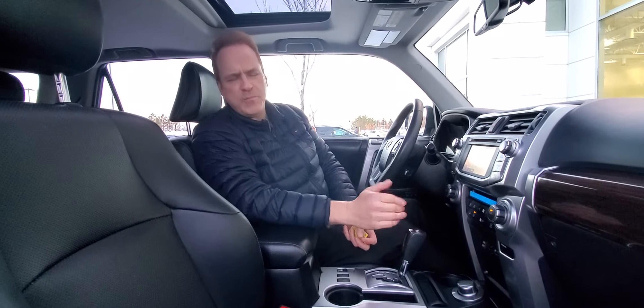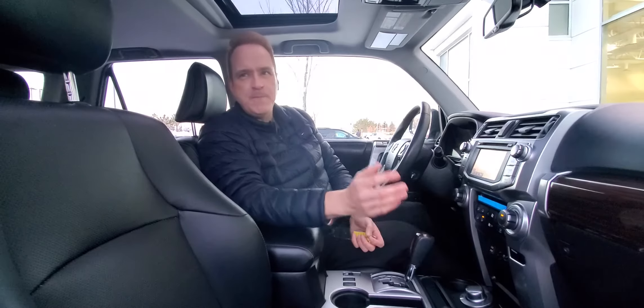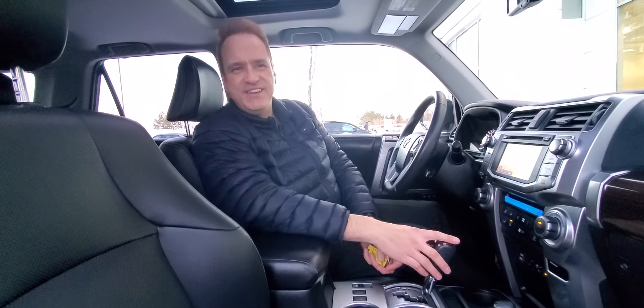For more information about upcoming products, check us out on our YouTube channel — Gateway Toyota in Edmonton. Hit the subscribe button and the notification bell and you'll get all the latest updates. We hope to see you soon.